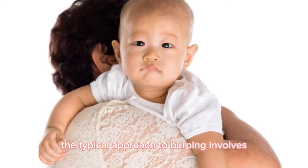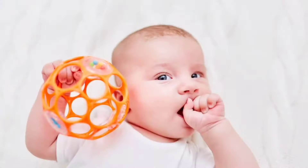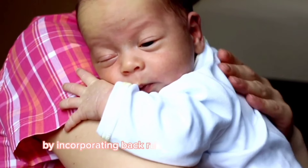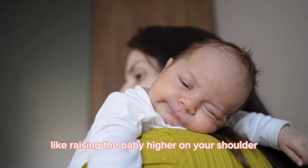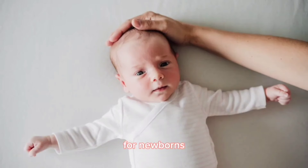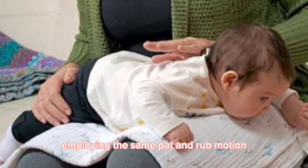The typical approach to burping involves placing the baby over your shoulder and lightly patting their back. For more thorough burping, it's essential to use firmer patting motions — a solid pat, as gentle taps won't yield results. Enhance the technique by incorporating back rubbing alongside patting. You can experiment with different positions, like raising the baby high on your shoulder to better target their stomach. Another approach involves the tummy position, wherein you support the baby's body with your arm between their legs — for newborns, ensure to cradle their head securely. Ultimately, lay the baby on your lap with their stomach against your knees, employing the same pat and rub motion.